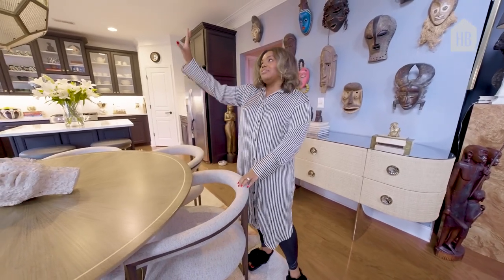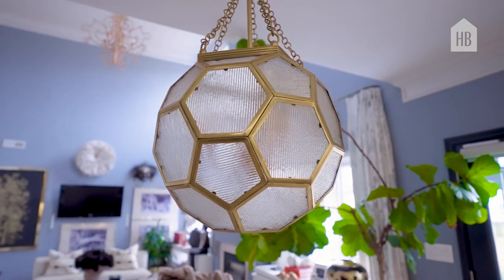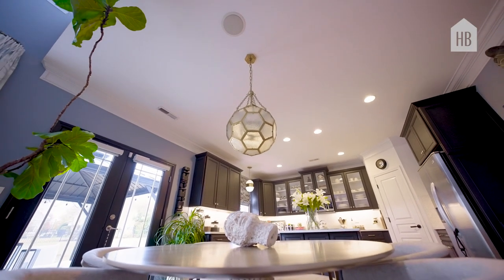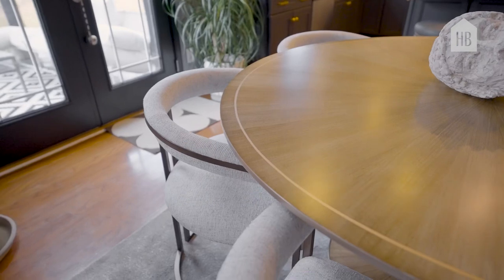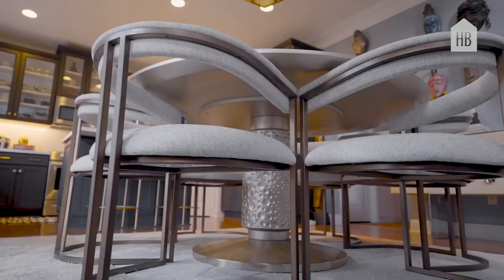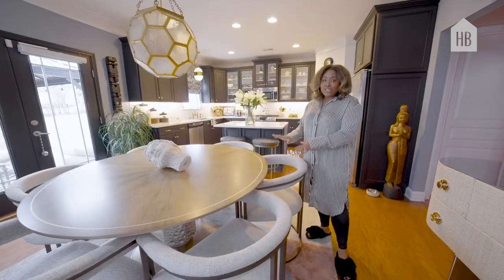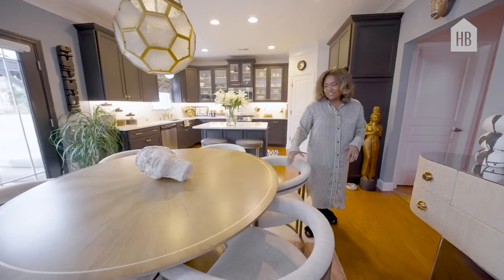And those same art deco details are picked up in this hexagon pendant from Corbett Lighting. Then I paired it with these chairs from Universal Furniture. They're also round-back. They're really comfortable — great for sitting, for long dinners, for games, for all of that.